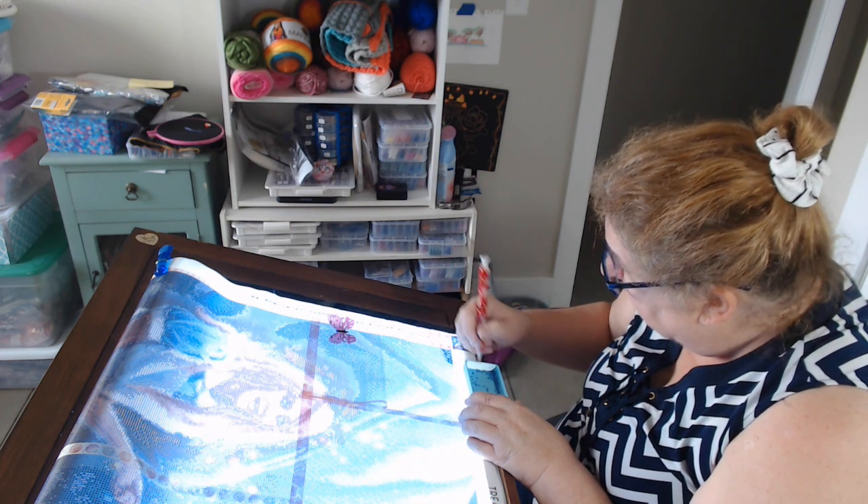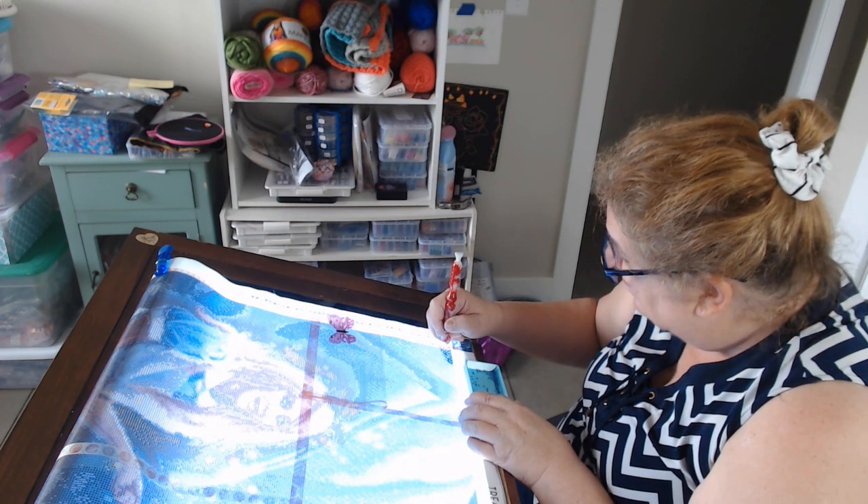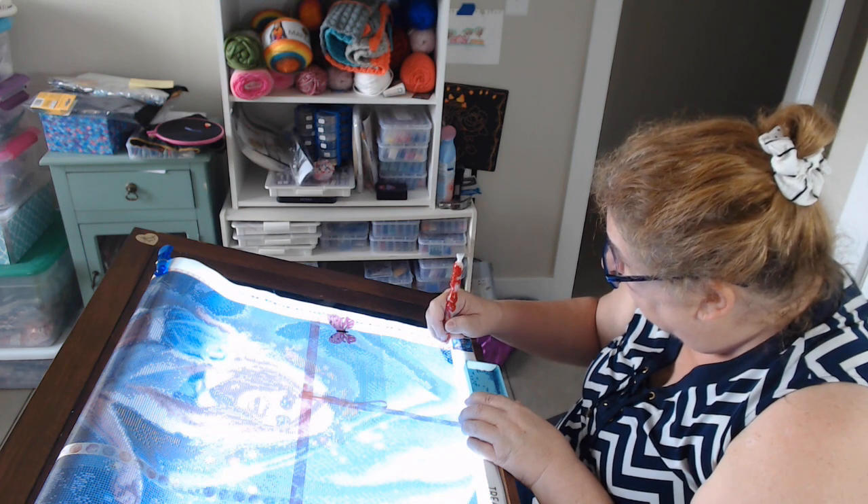My drafting table is squeaking — I need to tighten everything up on this drafting table. Either tighten it up or get a new one. Next time my son comes over I'm just going to have him take a look at it — he's pretty handy.